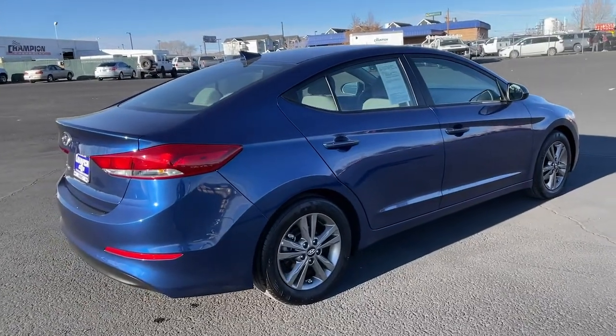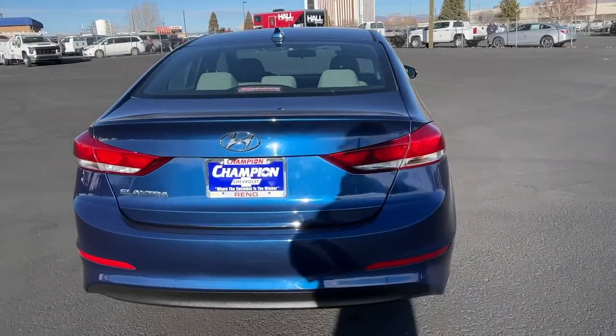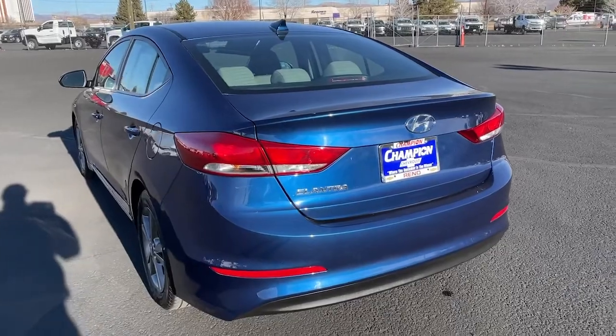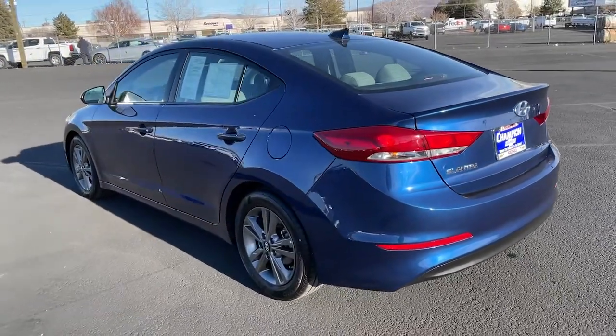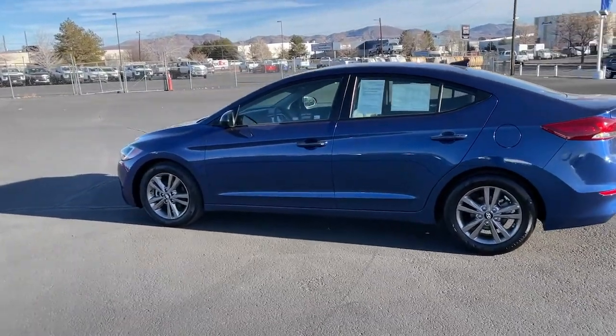These are just some of the great options this vehicle comes with: keyless entry, backup camera, heated mirrors, satellite radio, blind spot monitor, steering wheel audio controls, Bluetooth connection, aluminum wheels, stability control, intermittent wipers.